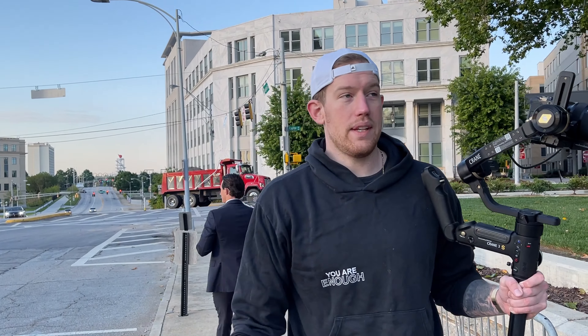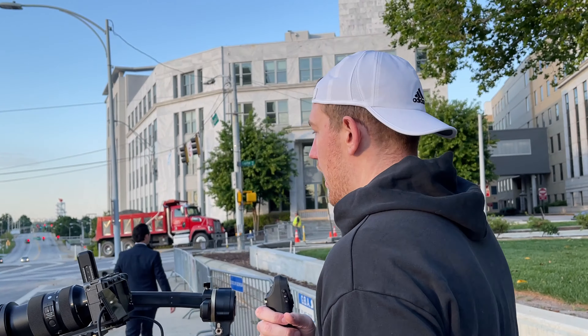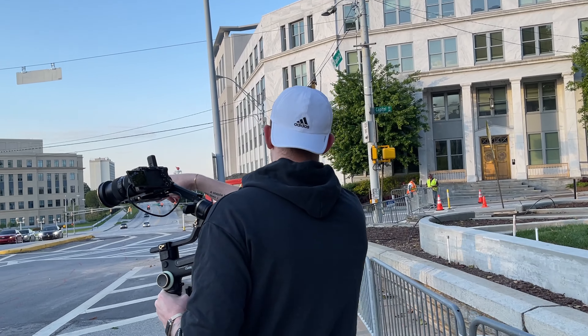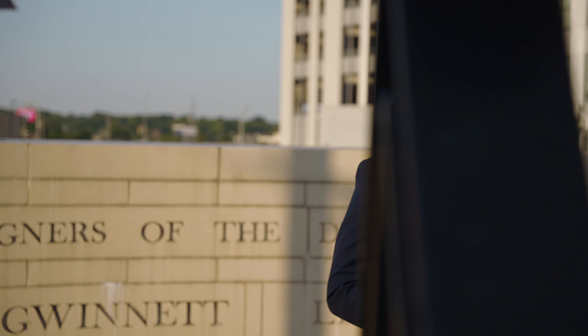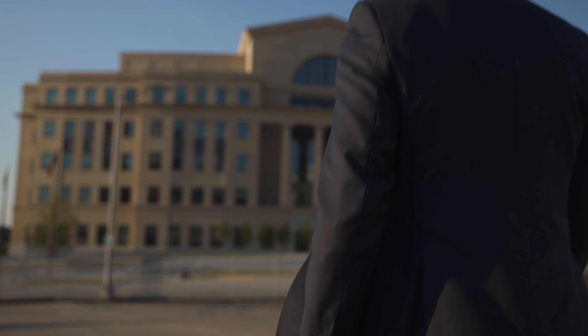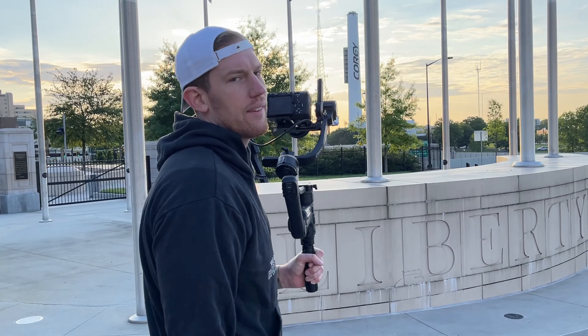We didn't have any idea that all this construction was going on, but we're just going over it and around it and you still get all of the shots. Speaking of shots, we should go to the next location. The Sony FX3 is performing amazing — I have the Peter McKinnon Polar Pro ND filter on this, which is amazing. I have it in S-Log3 so we'll be able to color correct everything perfectly.